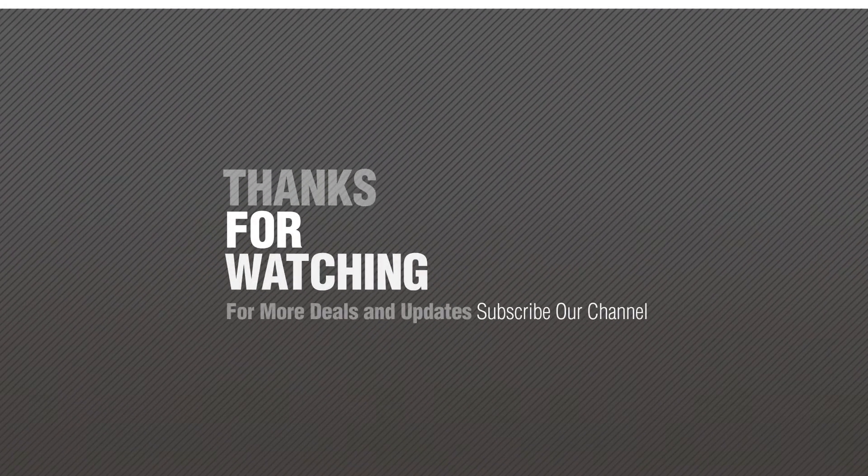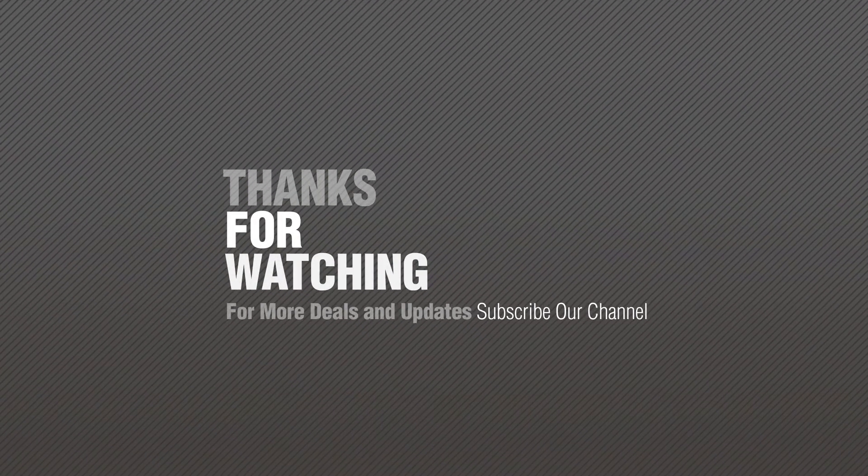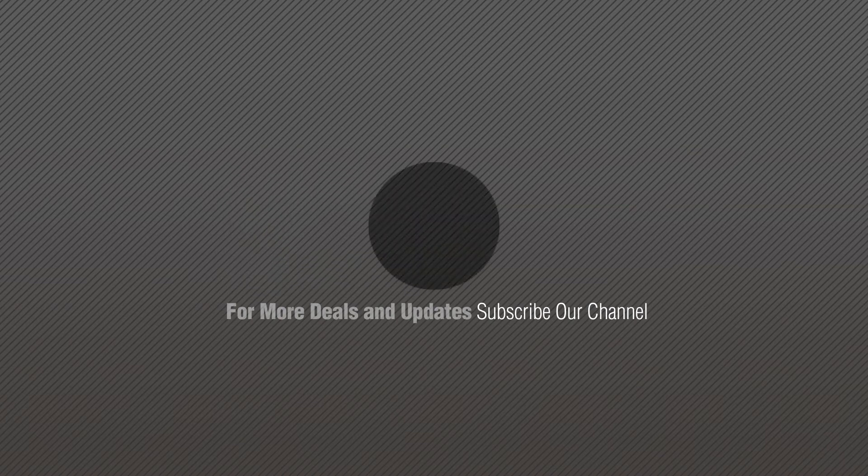Thank you. Thanks for watching this collection — if you like it, subscribe to our channel. We'll see you next time. Bye.